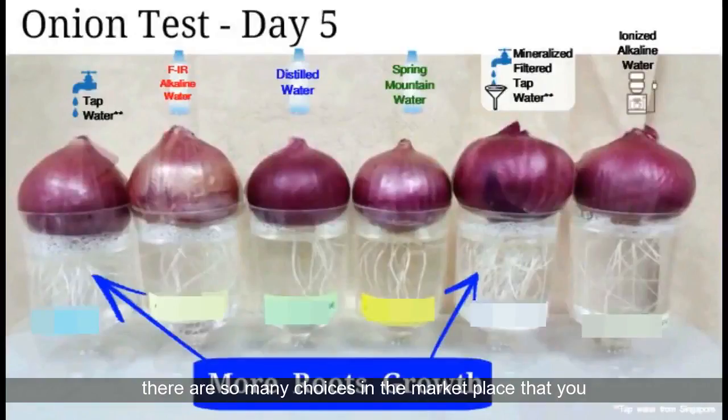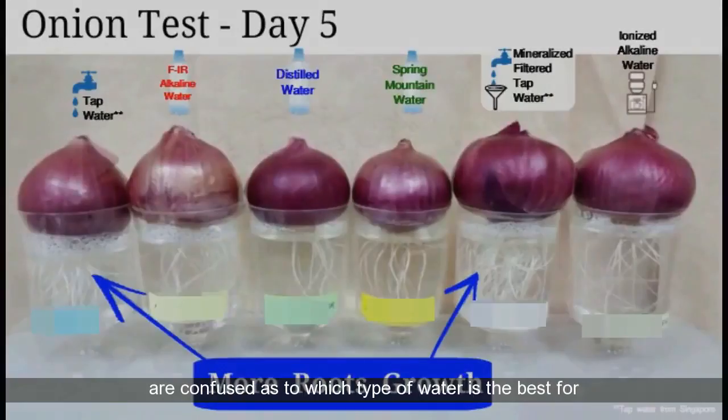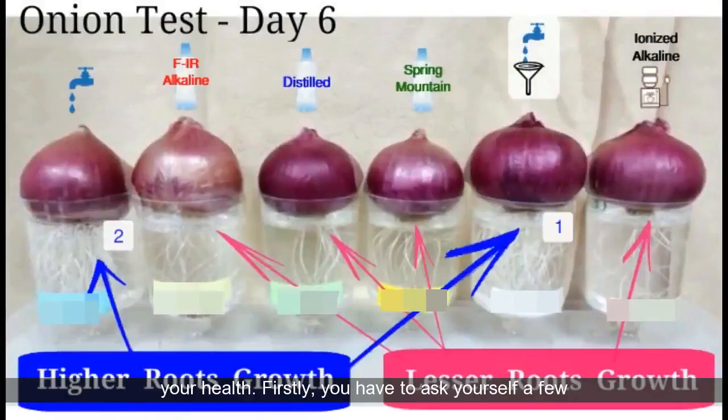Frankly, there are so many choices in the marketplace that you are confused as to which type of water is the best for your health. Firstly, you have to ask yourself a few questions. Is mineral water healthy? What is alkaline water? Is tap water safe? Is distilled water safe to drink? How about bottled alkaline water? There are so many alkaline water brands in the marketplace that claim they are the best — but do their expensive prices justify that? We are talking about drinking these waters long term, so any small traces of unwanted impurities can be a huge negative impact to your health over many years.